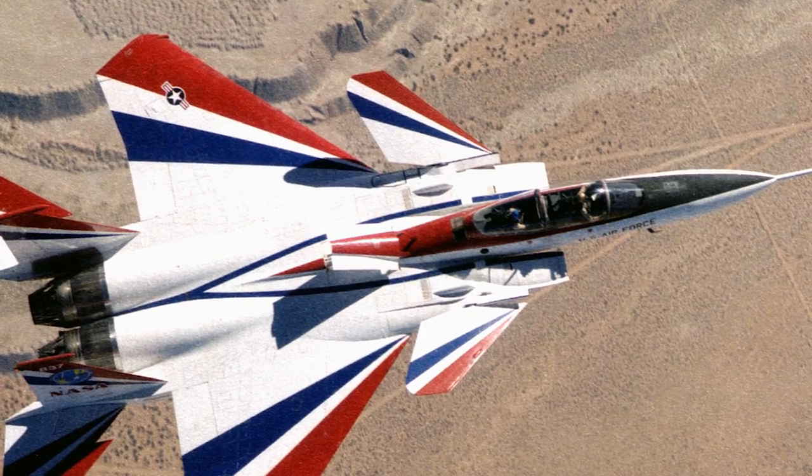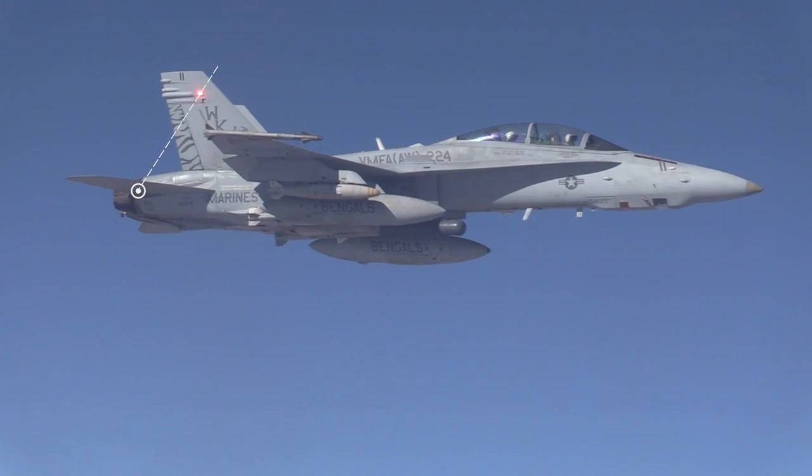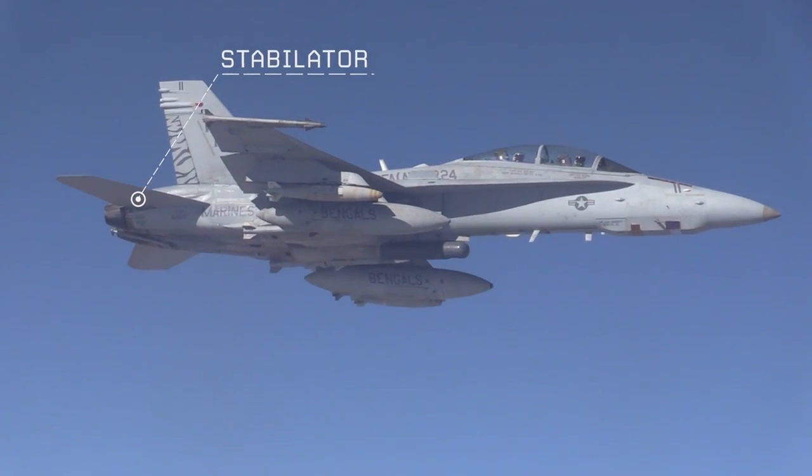It is interesting to point out that the forward canards used on 71-0290 were actually derivatives of the F/A-18's stabilators.